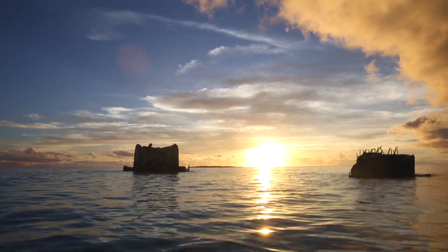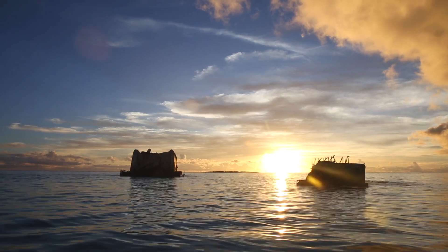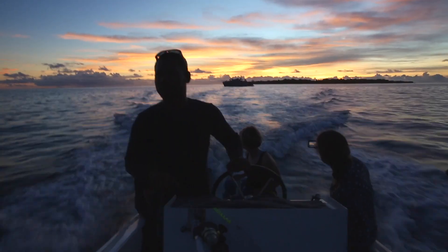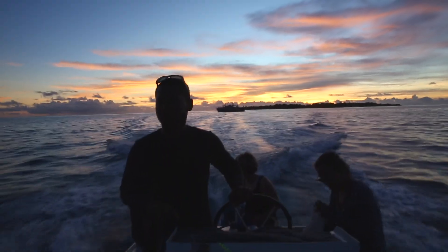Abandoned and crumbling concrete bunkers and twisted rebar snake through the coral beds. At the bottom of Bikini's lagoon, where the U.S. detonated the largest thermonuclear bomb it ever detonated — the Castle Bravo bomb.